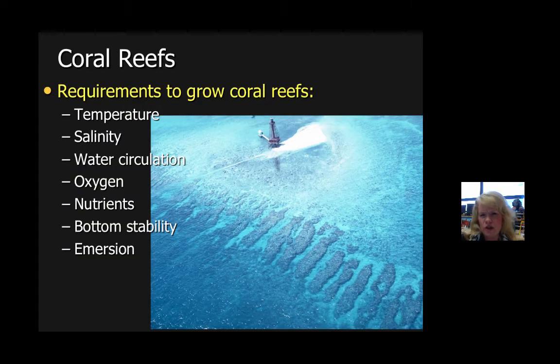Coral reefs require specific things in order to grow. They need the right temperature and a certain amount of salinity — higher salinity produces different corals, and lower salinity can allow for even different types of corals to grow. It must have water circulation, oxygen, nutrients, stability for the corals to grow on, and immersion, meaning below water.